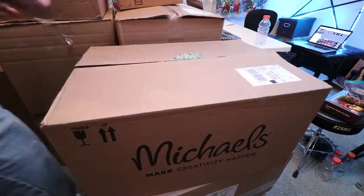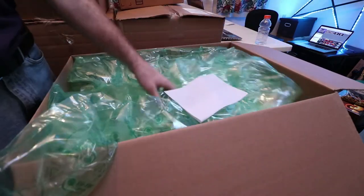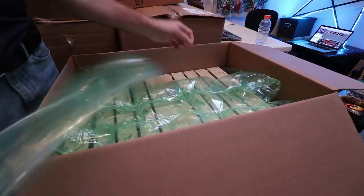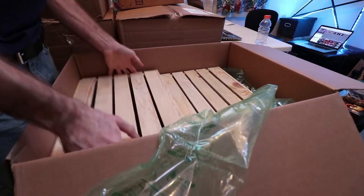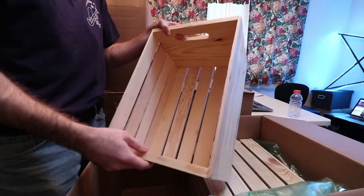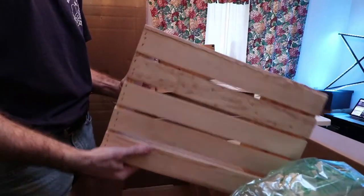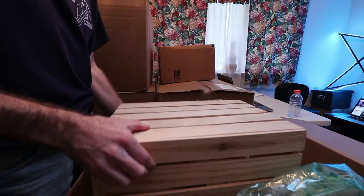I'm just going to open one of these boxes. There's plenty of packaging to keep them safe — my goodness, that's a lot of packaging. It looks like two crates came in each one. They look very good, very nice.